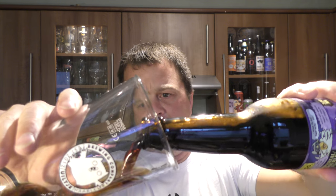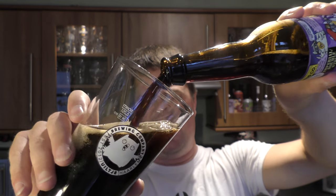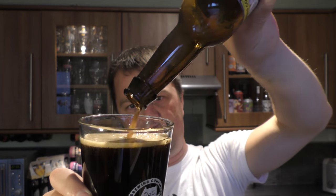Let's get the beer out into a glass and see what we get. Nice bit of smoke on the opening. Beer in the glass then — 10.5% ABV.